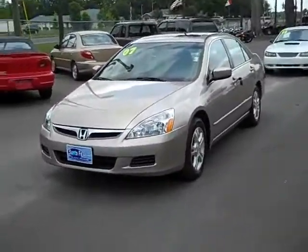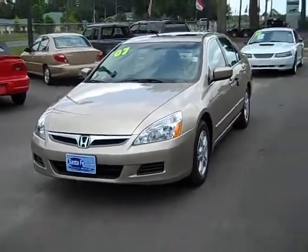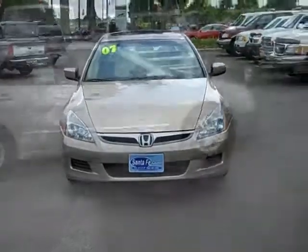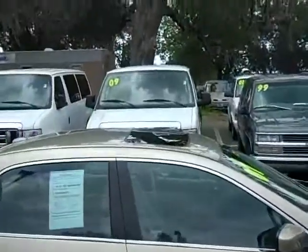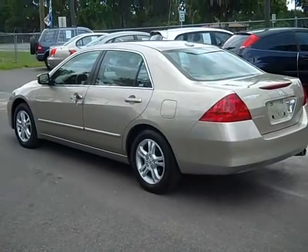Hey, this is Carissa with SantaFeFord.com. You're looking at a 2007 Honda Accord, golden color. This is a really nice vehicle. This car comes with a warranty. It also has alloy wheels and a sunroof, and it's pretty much loaded on the inside. Why don't we take a look?